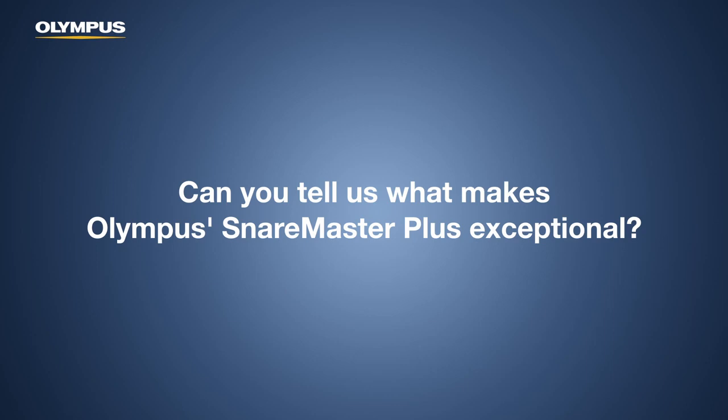Can you tell us what makes the Olympus SnareMaster Plus exceptional? The SnareMaster Plus — the 10mm version — is a great snare for cold polypectomy because its shape is probably ideal. Almost a hexagonal shape, not an oval. It really picks up tissue very well and it doesn't deform. A lot of other products on the market deform, but the SnareMaster Plus reliably doesn't. After five, six, seven, or eight resections it may start to deform, but those are the key performance characteristics, and where some snares will not capture, this snare will.